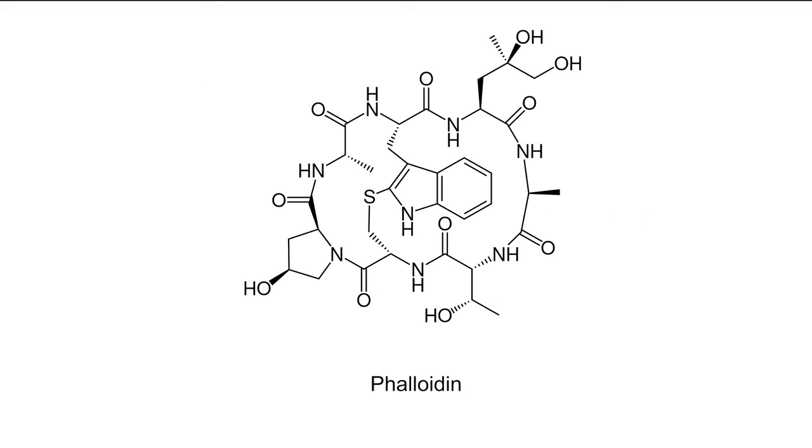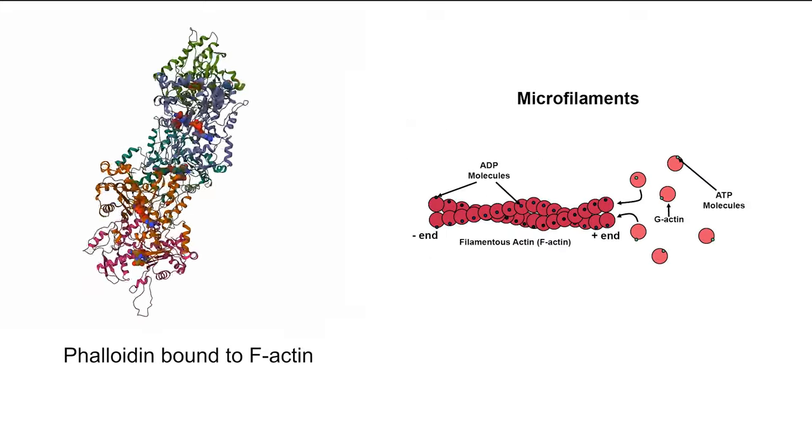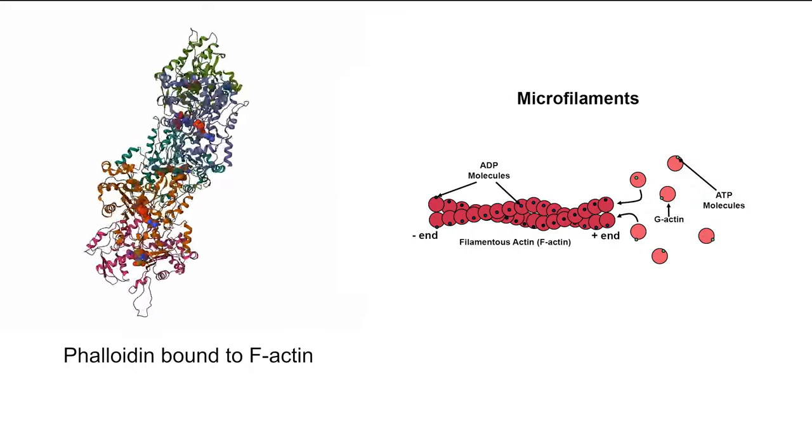Of the phallotoxins present in Amanita phalloides, phalloidin is the most well-studied. It has an oral LD50 of 5 mg per kg — 50 times higher than alpha-amanitin — mainly because it's poorly absorbed by the gut. So while phallotoxins are responsible for some symptoms of poisoning, they're not the primary drivers of lethality. Phalloidin's toxicity is due to its ability to strongly bind filamentous actin, F-actin, and prevent its depolymerization.